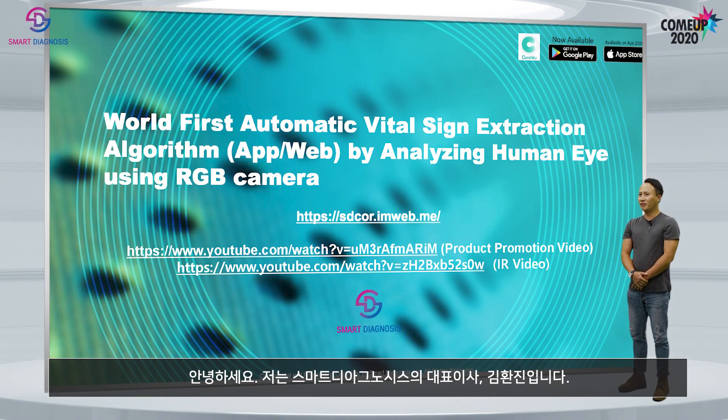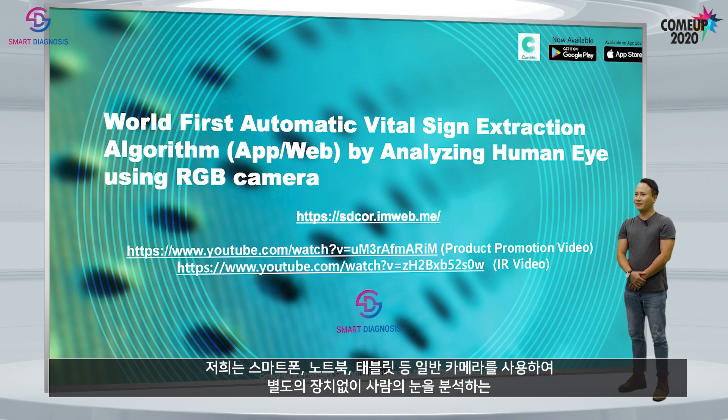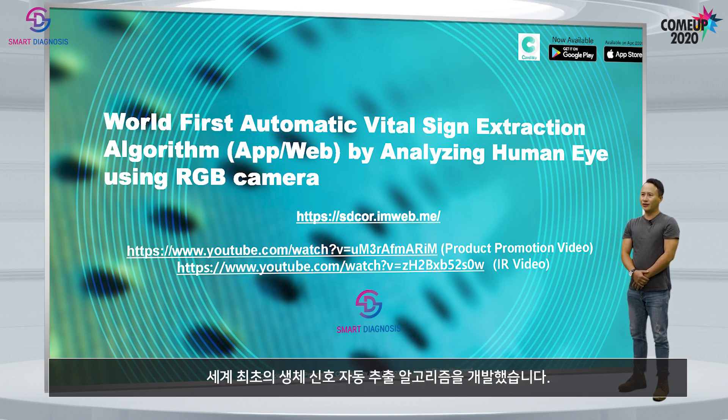Hello, my name is Hwanjin Kim. I am a CEO of Smart Diagnosis. We have developed a world-first automatic vital sign extraction algorithm by analyzing the human eye without using any extra device, just using normal cameras such as smartphone, notebook, and tablet.